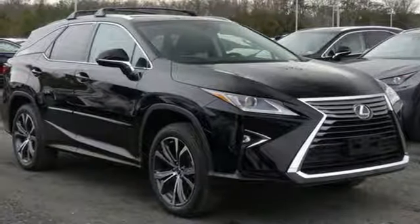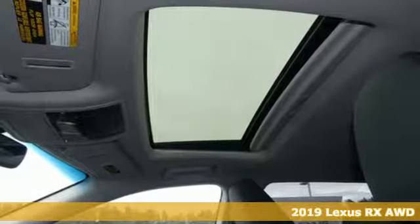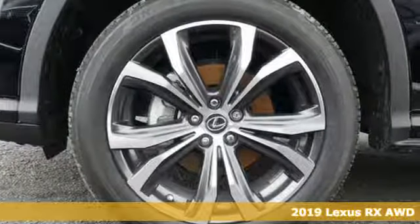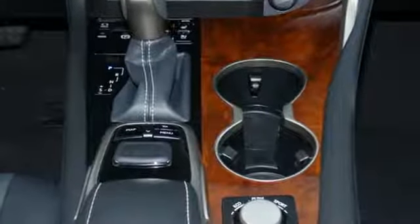Here's a new 2019 Lexus RX. This RX is a luxury without apology. Sink into the driver's seat and experience its intense elegance. It comes with the features you need and better yet want.